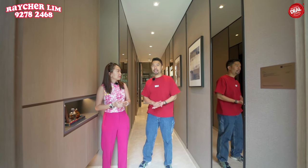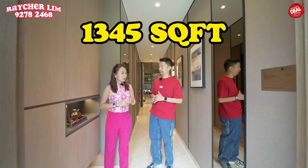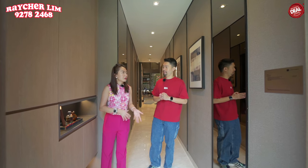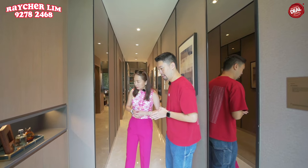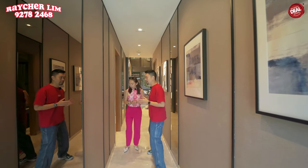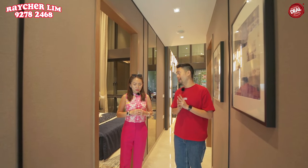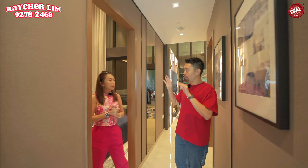Now we're at the Lentoria 4-bedroom premium unit. This unit size is 1,345 square feet — this is the slightly bigger layout with a study area. There is also a slightly smaller 4-bedroom option. As you enter, all the cabinetry is fully done up. The theme here is the tree house theme, which is different from the 3-bedroom glass house we saw earlier. Buyers can choose between these two color palettes regardless of unit type.